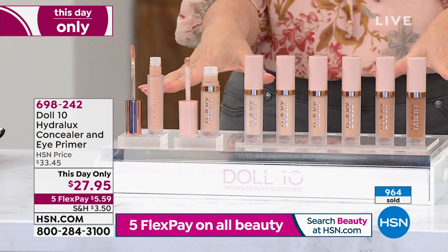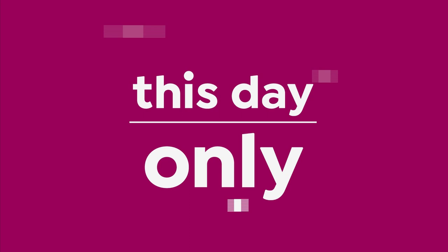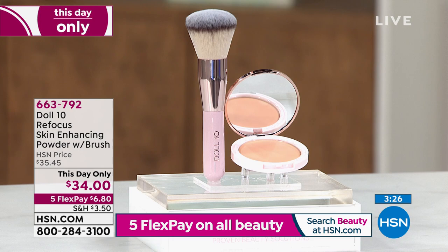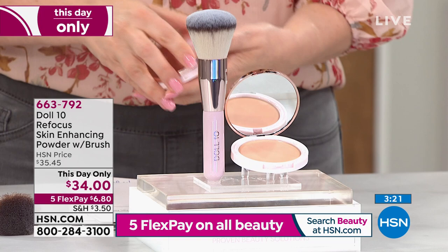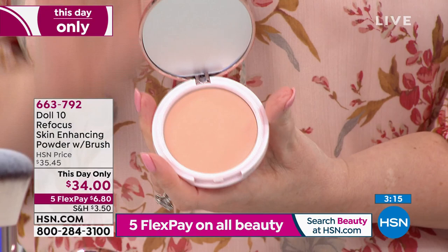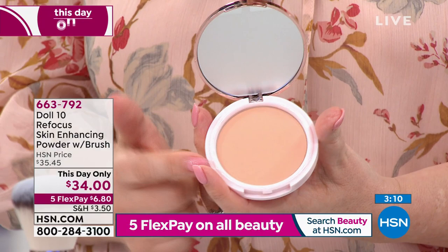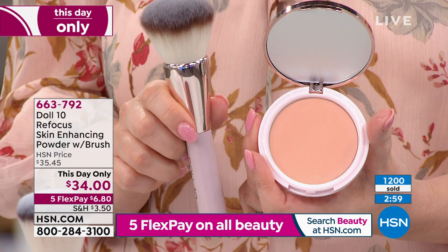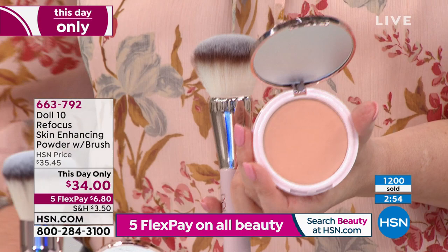Next up: the skin-enhancing powder with brush — a this-day-only price of $34. Here's an insider secret: try powder before your foundation if you have oily skin or if your makeup just comes off in summer. The brush is gorgeous with beautiful rose gold compact packaging. There are only 1,400 available total. It reflects and refracts light — Doris studied cinematography and photography because light is your best friend.